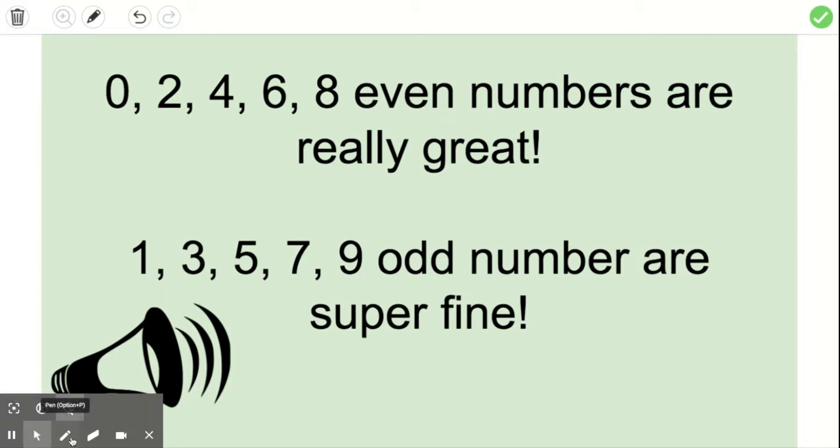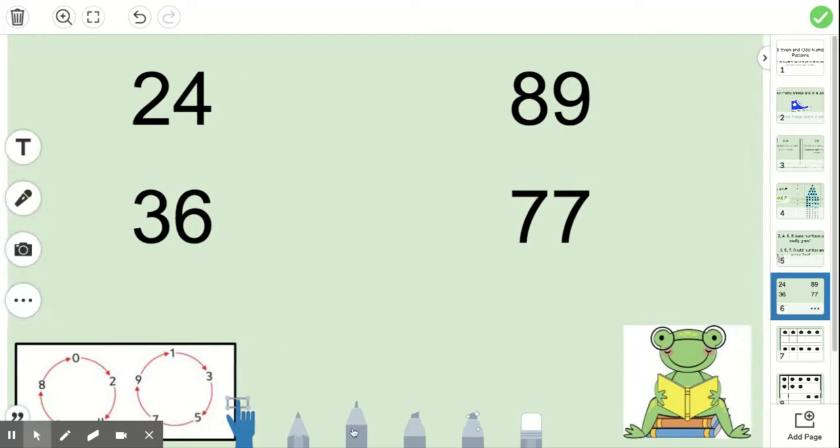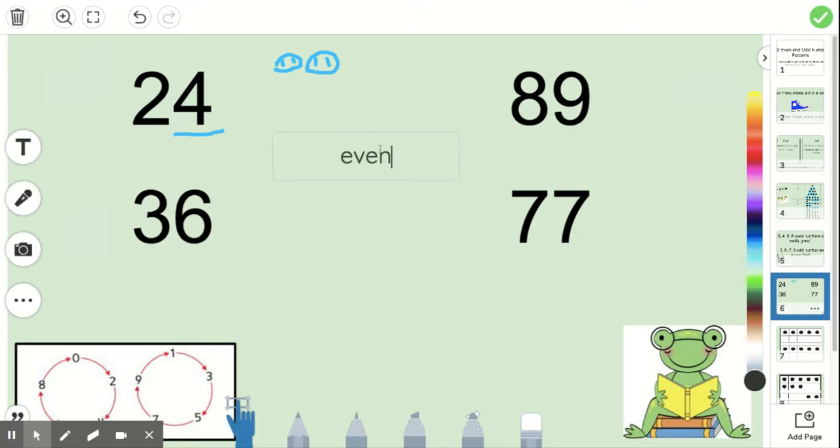Any number that ends in the ones place with a zero, two, four, six, or eight is an even number. And any number that ends in the ones place with a one, three, five, seven, or nine is an odd number. Let's practice that right now. This is the number 24 — we only care about the ones place, it's a four. Four comes in two pairs and no one's left out, so that means this number is even.